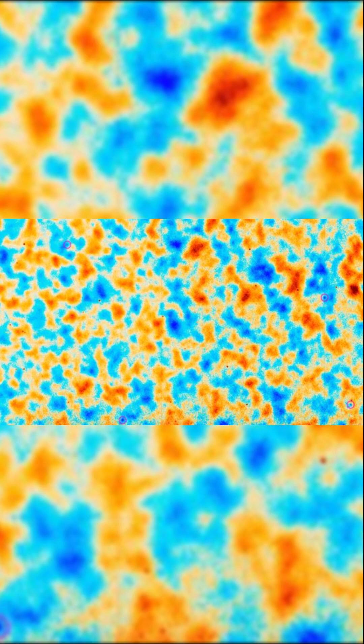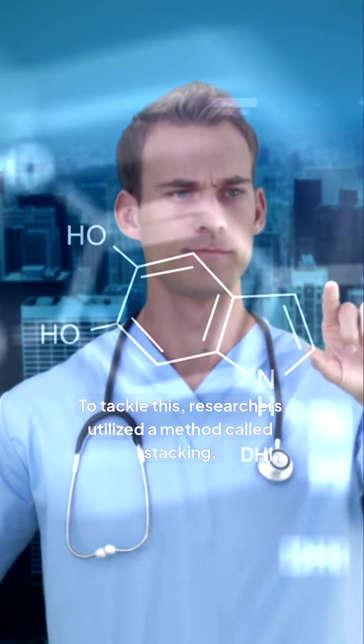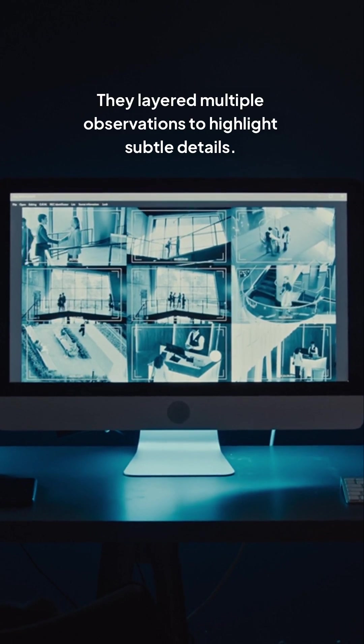Nevertheless, this cosmic microwave background is faint and challenging to observe. To tackle this, researchers utilized a method called stacking. They layered multiple observations to highlight subtle details.